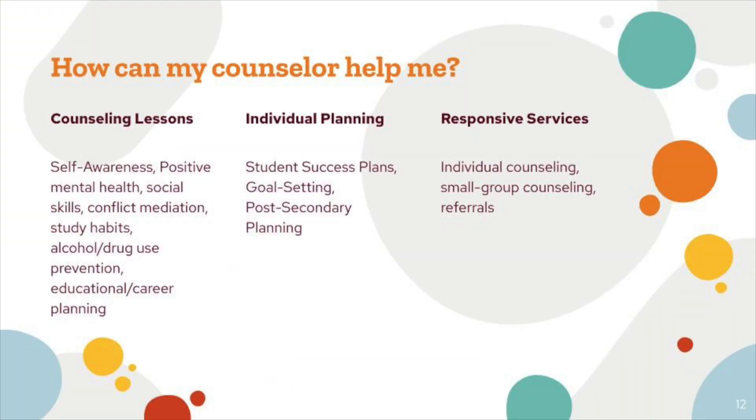How can your counselor help you? In so many ways. We have counseling lessons covering self-awareness, positive mental health, social skills, conflict mediation, study habits, alcohol and drug use prevention, and career and college planning. We also do individual planning — sitting down with you for individual counseling sessions to go over your student success plan, your goals, and what you want to do post-secondary. We also do responsive services — if you've had a bad day, you can always come in and meet with a counselor. We can make referrals and help you in any way we can.